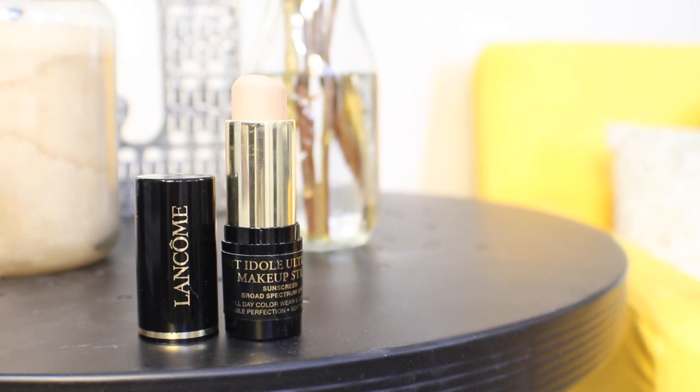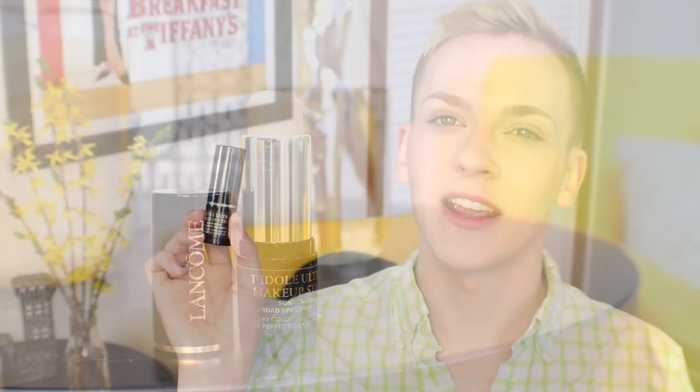When I need a bit more coverage, I reach for this one — Teint Idole Ultra Makeup Stick in the shade 140 as well; that's my color across the board with Lancôme foundations. I really like this because it is so user-friendly — it's just a makeup stick, you literally draw it right onto your face and blend it in with your fingers, a beauty blender, or a brush. I like to use a flat kabuki brush with this. This is the first ever matte foundation I've actually enjoyed wearing. It looks very natural and flawless, and it's great for travel because it is so compact — it pops right into the makeup bag and you can use it as your concealer as well.